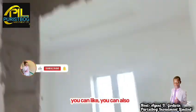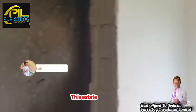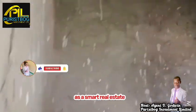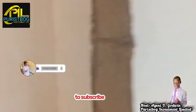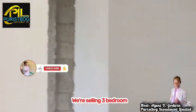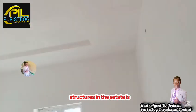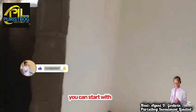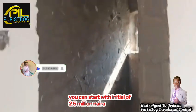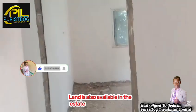This estate is fast selling out. As a smart real estate investor, I urge you to take advantage of this opportunity. We are selling the three-bedroom fully detached bungalow for 35 million naira, while the duplex structures are going for 60 million naira. You also have the option of installment payment — you can start with an initial deposit of 2.5 million to 5 million naira and spread the balance over six months, interest-free.